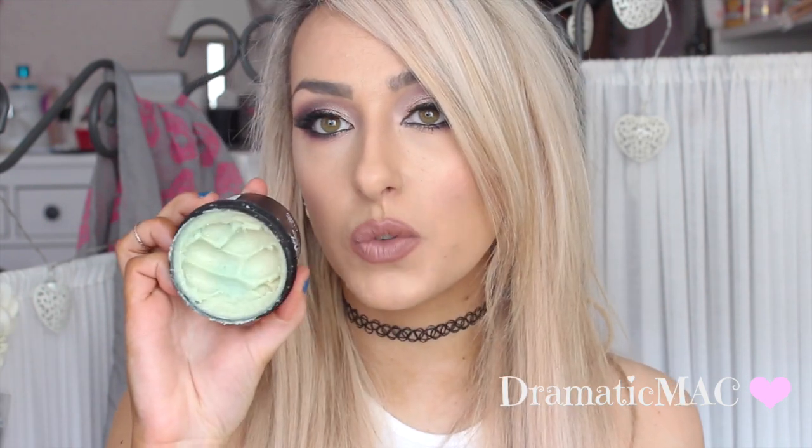I went crazy in Lush recently and bought so much stuff. I'm not doing a haul because I've used some of it already, but next time I'll do a haul video first. The first Lush product I've been loving is the Ocean Salt Face and Body Scrub — as you can see I've used quite a bit of it. It smells like lemonade and holidays and I almost want to eat it. I use it as a body exfoliator and I've also used it on my face twice. It makes my skin just radiate. I will definitely be repurchasing it.